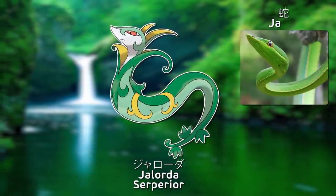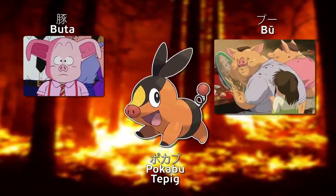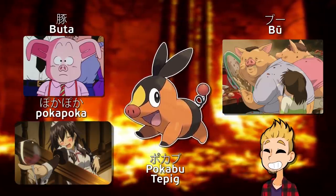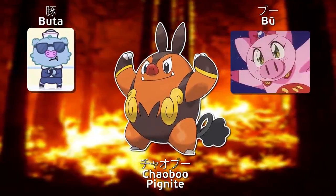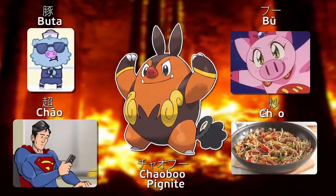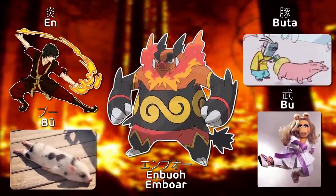Jaroda is a combination of Japanese words meaning pig, oink, and the feeling of warmth circulating throughout one's body — yep, there's a single word for that. Chaobu comes from Japanese and Chinese: Japanese pig and oink, and Chinese super and stir-fry. Ha! It's like naming a pig bacon. Enbuo is a combination of flame, pig, martial arts, oink, and king.